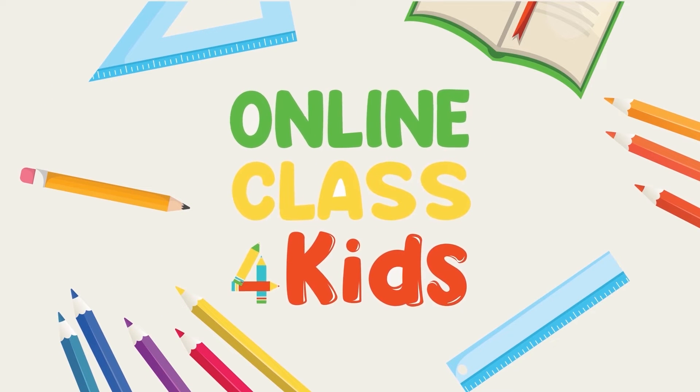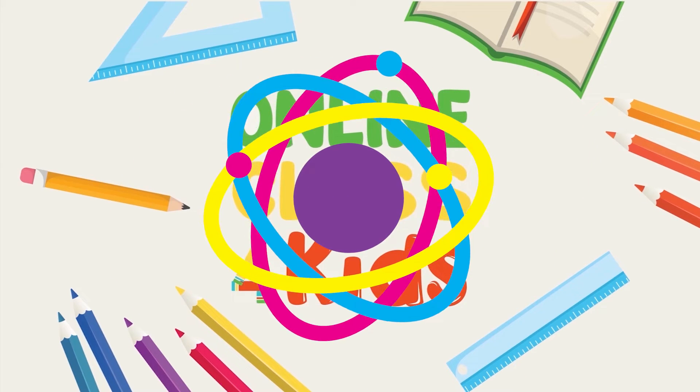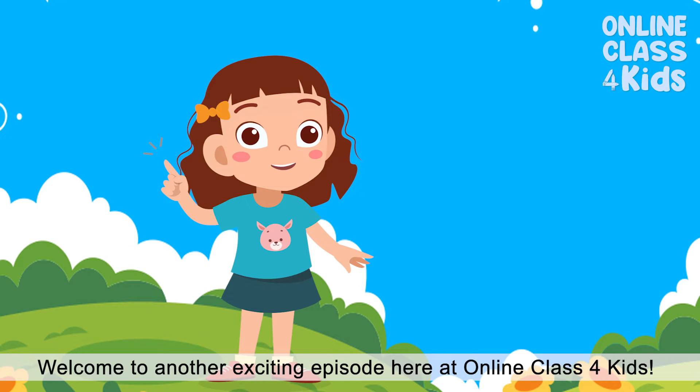Online Class for Kids. Hello there! Welcome to another exciting episode here at Online Class for Kids.